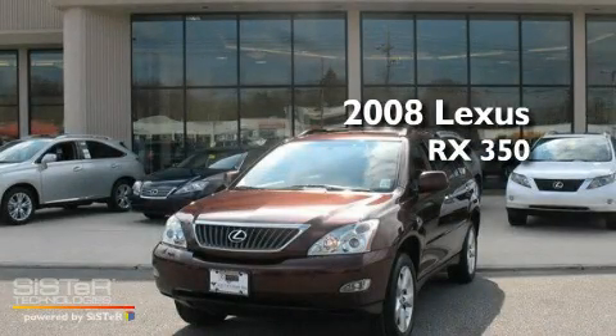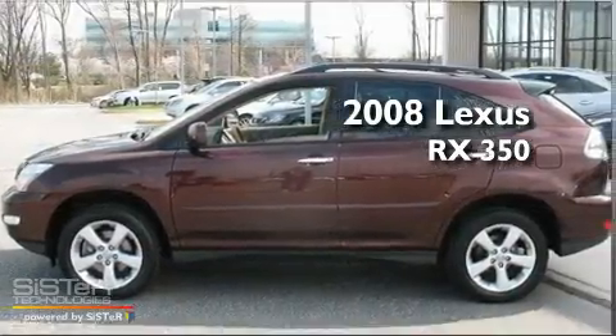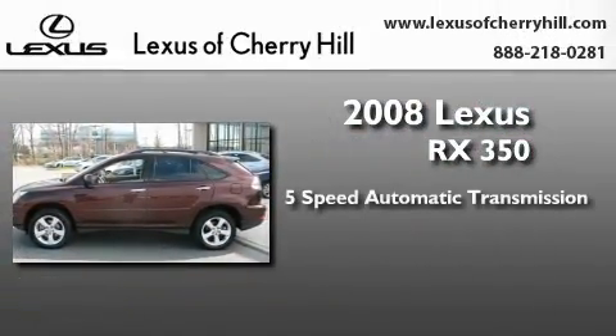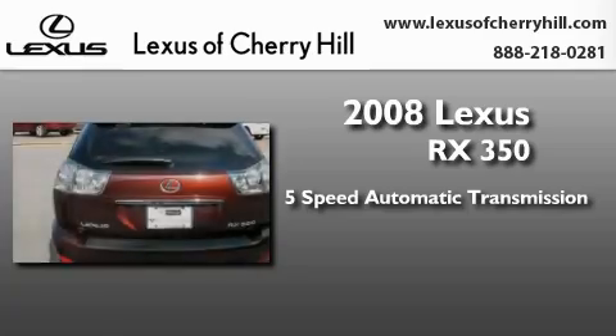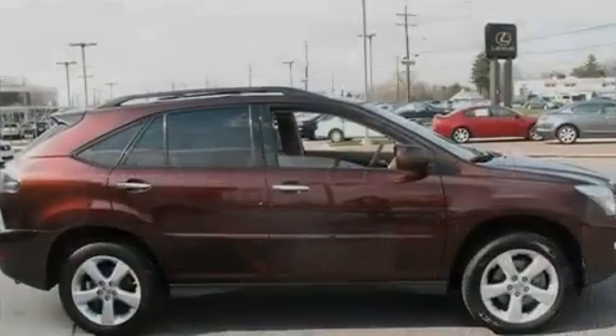This is a certified pre-owned 2008 Lexus RX 350. This crossover has a 5-speed automatic transmission, a 3.5-liter V6, and all-wheel drive.